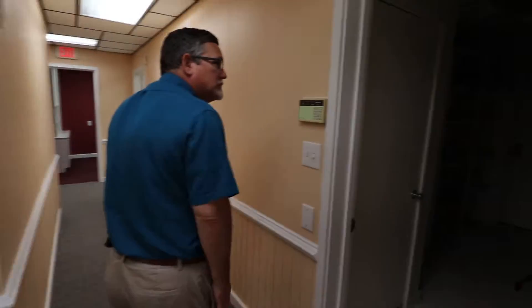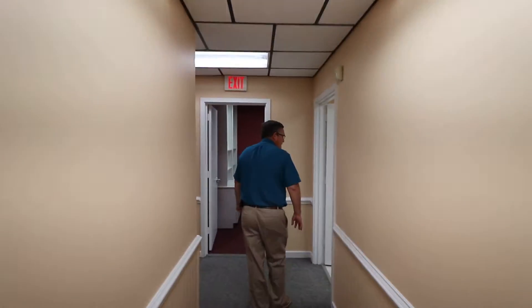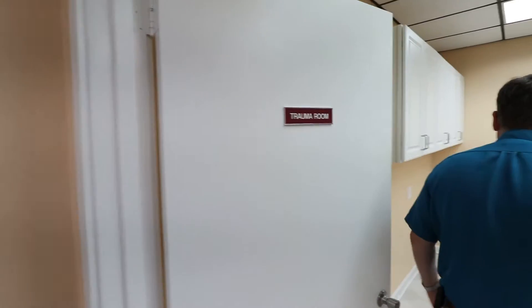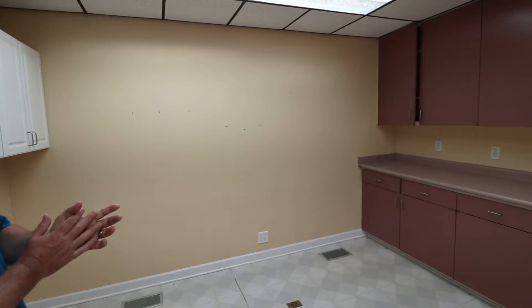We have a storage area, and a large room that could be used for a conference space or even another exam room.